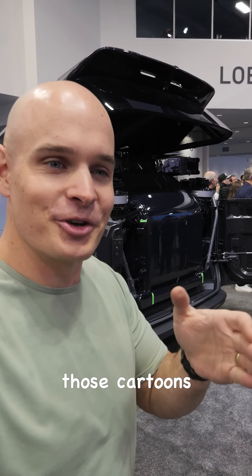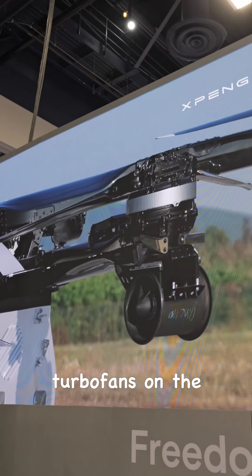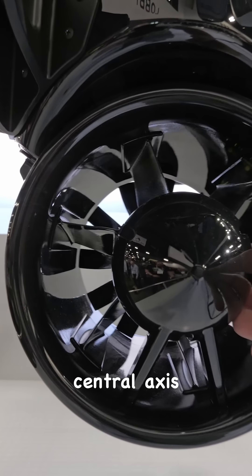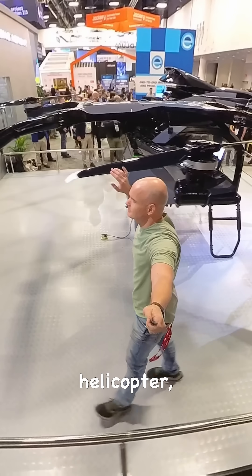The future we saw in those cartoons all those years ago is finally here and alive right now. There are two circular turbo fans on the sides that help the hexcopter rotate around its central axis while flying, since this machine does not have a tail rotor like on a normal helicopter.